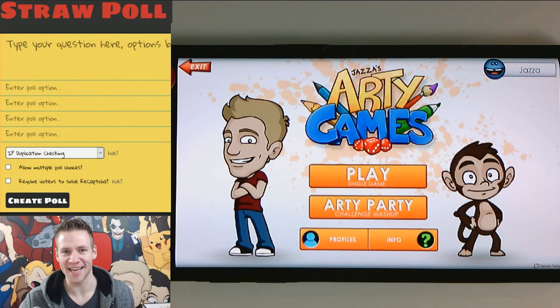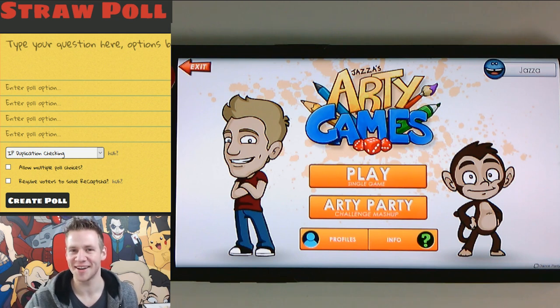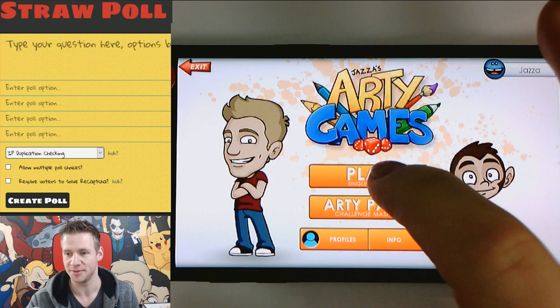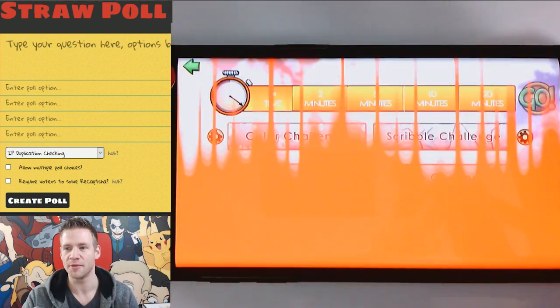G'day ladies and gentlemen, welcome to Draw with Jazza. I'm Jazza and I'm really excited because this is the first video I'm putting up on my channel of me playing with my Arty Games app, which has been developed with my friend Rob and with the help of my community — you guys here on Draw with Jazza submitted so many ideas and random generation bits and bobs that we put together in this app.